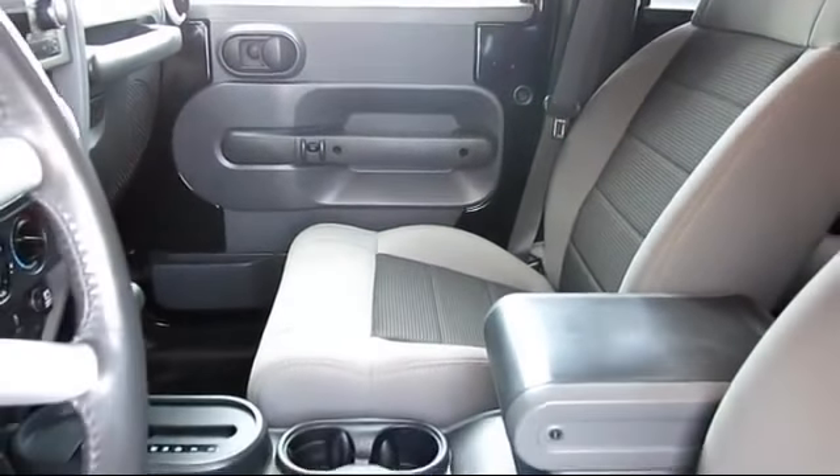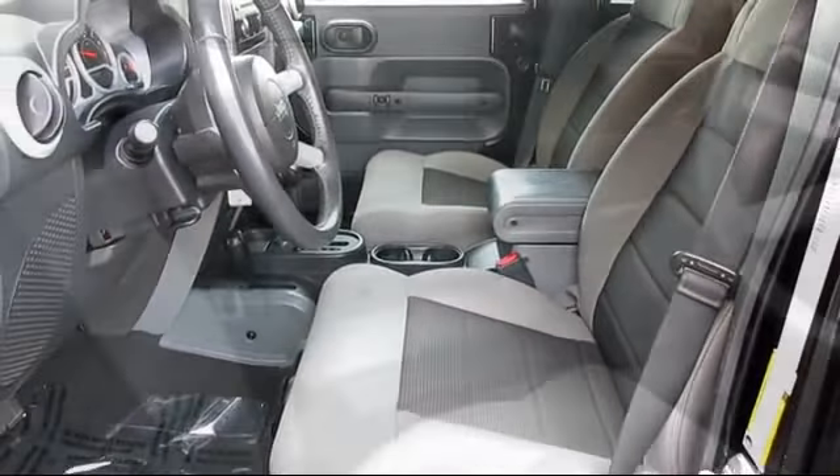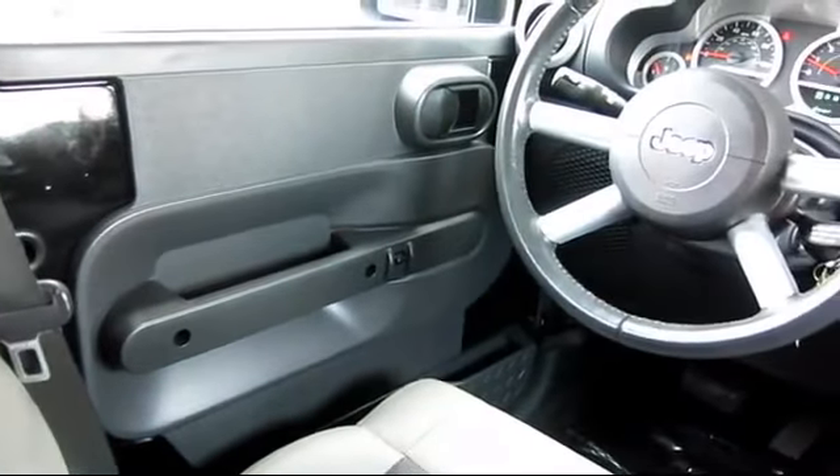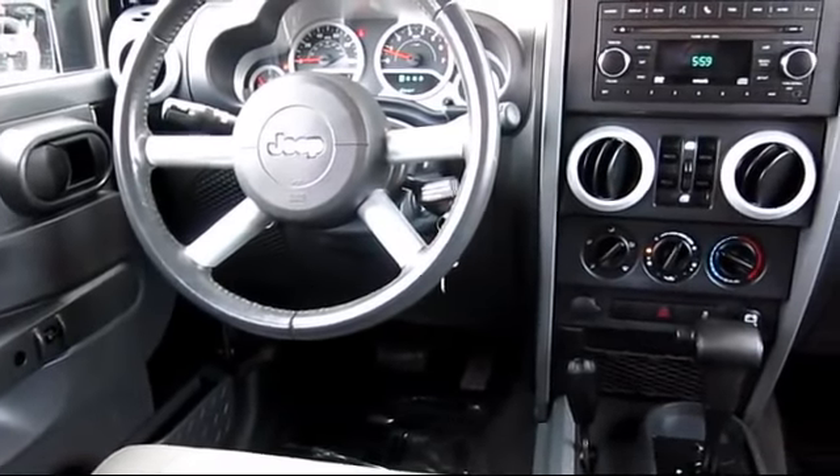Roseville Toyota has been awarded the prestigious Toyota President's Award an impressive 16 times. The President's Award is reserved for those dealers that lead in the industry in sales, service, and customer satisfaction.